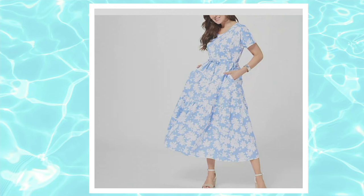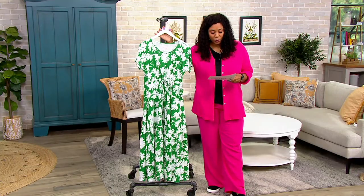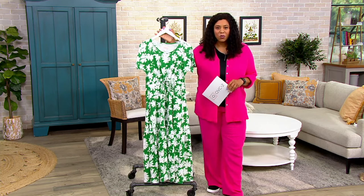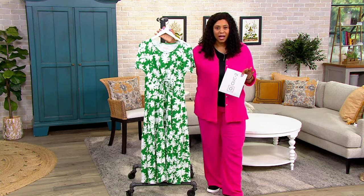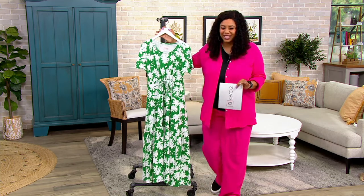Your regular length is 49 and three-quarters to 53 inches. Your petite length is 48 and three-quarters to 52. It's 100% cotton, machine wash, tumble dry. But for me, it's cotton, so I like to let my cotton air dry after I wash it.